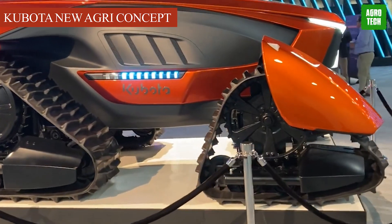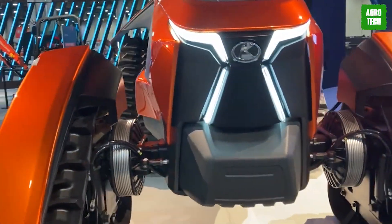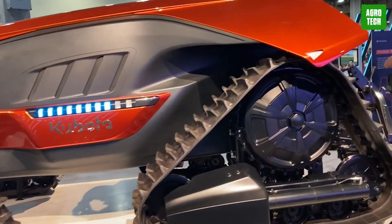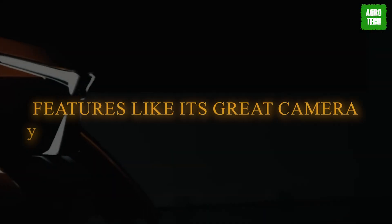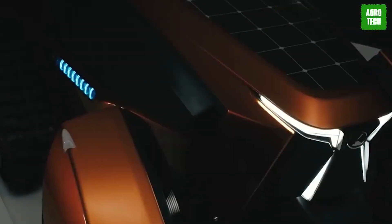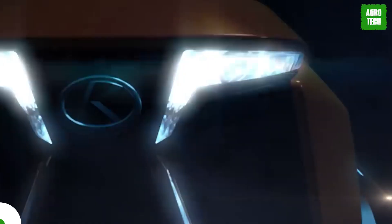The Kubota New Agri-Concept. Kubota's New Agri-Concept is set to redefine the future of farming with its cutting-edge approach to agricultural machinery. This is a fully electrical, autonomous vehicle with remote control. Thanks to this agricultural robot, hauling, plowing, and planting can now be carried out without human oversight. Features like its great camera and sensors, electrical powertrain that eliminates the use of fuel, drive system, and rapid charging make it a versatile tool for farming.